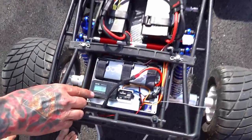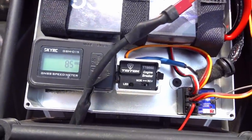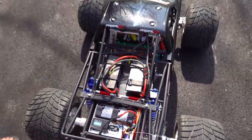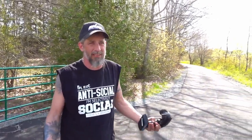I already know — look at this, crushing it at 85 kph! Like nothing though today — it was actually terrifying, and this is cold tires. So let's try and see if I can warm them up a little bit on the street. If I can even hold on to this, I don't think I can.